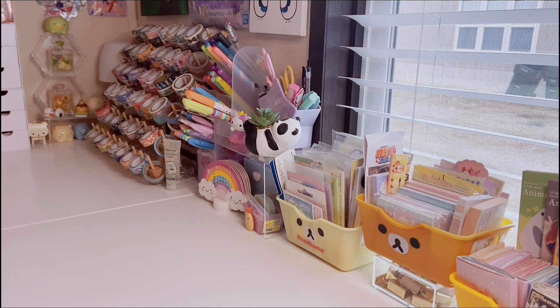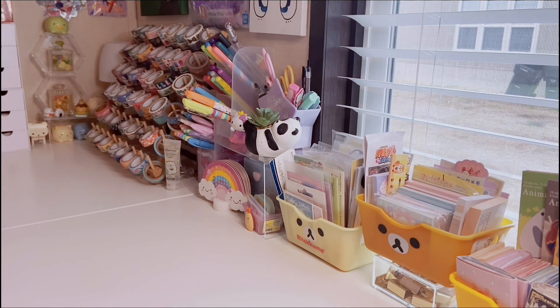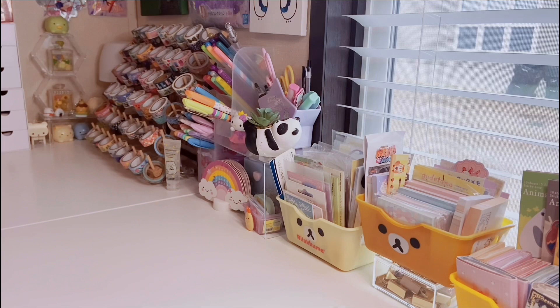Hi friends, welcome to All Things Kawaii. Today's video is a collective stationery haul from random places — I have some stuff from Sam's Club, Shein, Target, and Walmart. Just a mix of little things from different places. If you love stationery, please consider subscribing and let's get started.